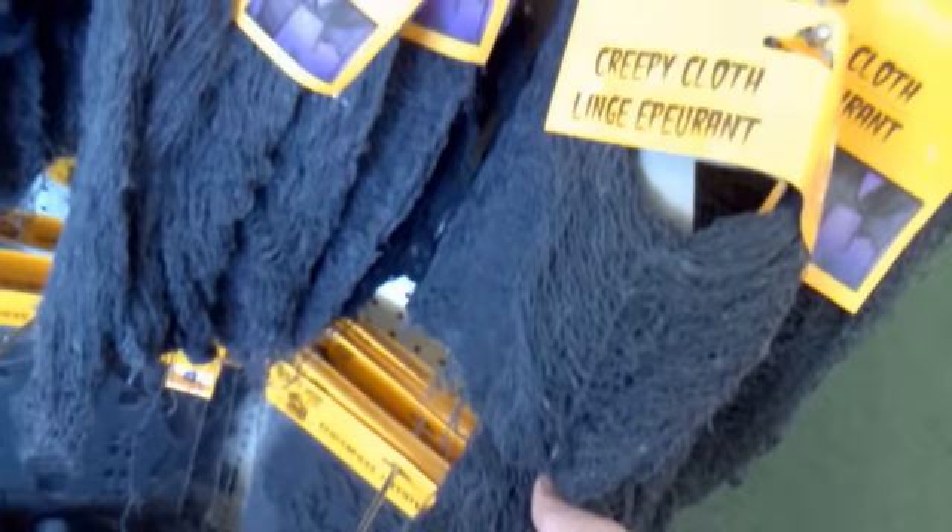Then we have the creepy cloth, so you can actually decorate your house for Halloween season. This Halloween season a lot of people will want creepy cloth just for the look of it. Looks pretty cool and I really like it — it'll creep out a lot of people, so it's pretty cool.